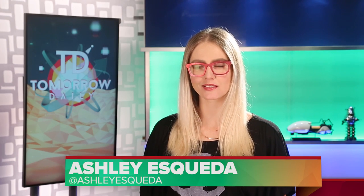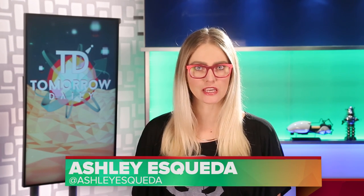Greetings citizens of the internet, welcome to Tomorrow Daily, the best geek talk show in the known universe. These are our mini-episodes, designed to satiate your need for Tomorrow Daily until our new set is built. But enough of that — let's hit the headlines.